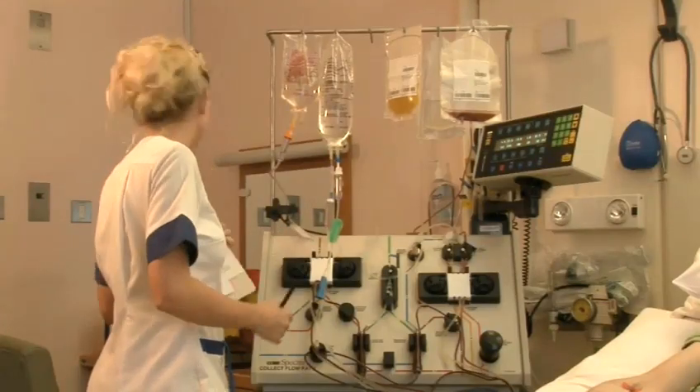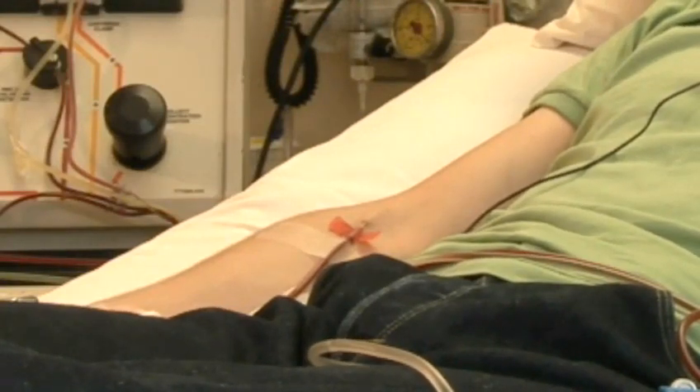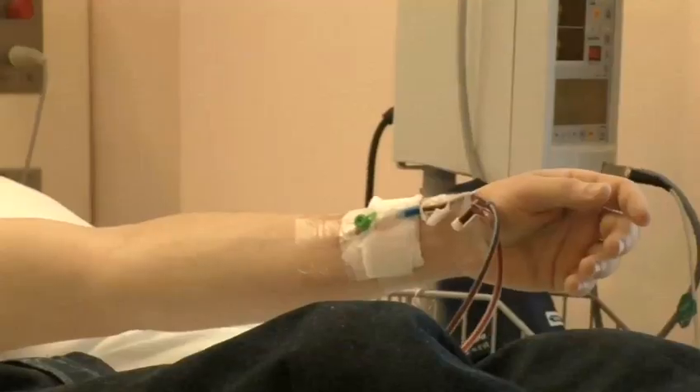One is the traditional bone marrow harvest, whereby stem cells are removed from the pelvic bone. People are afraid it might be painful and that they'll be awake during the procedure, but in fact, the bone marrow harvest is done under a general anaesthetic, so you don't know anything about it. The other method is peripheral blood stem cell collection, which involves a five-day course of injections of GCSF — a growth factor — that stimulates production of the cells so they spill out into your bloodstream. The cells are then collected through a needle inserted into a vein in one arm, passed through a machine that separates the cells, and the remaining blood returns through the other arm. That procedure takes about four to five hours.